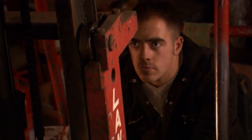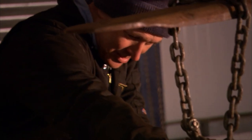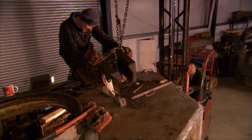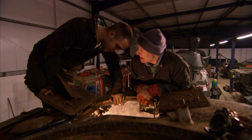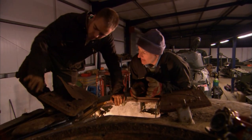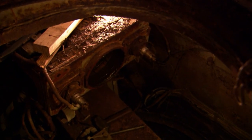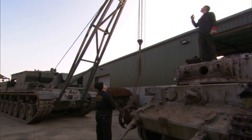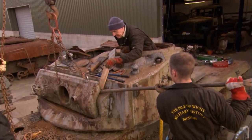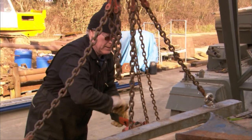For Dave's crew, the first phase of the teardown is complete. The breech ring weighs about 500 pounds. They successfully removed it without anyone getting hurt. Phase two begins: getting the mantlet out before the turret can be removed.